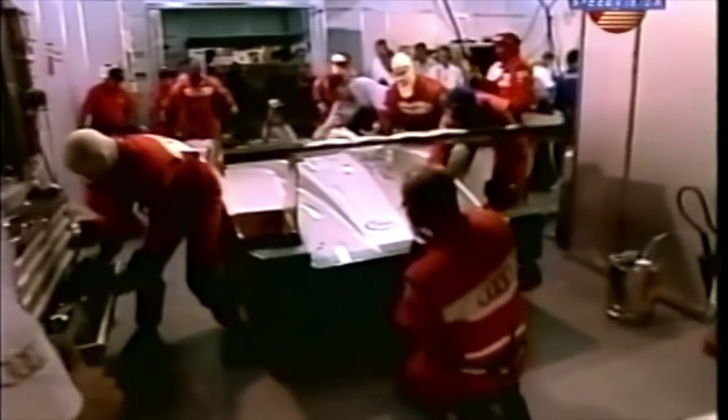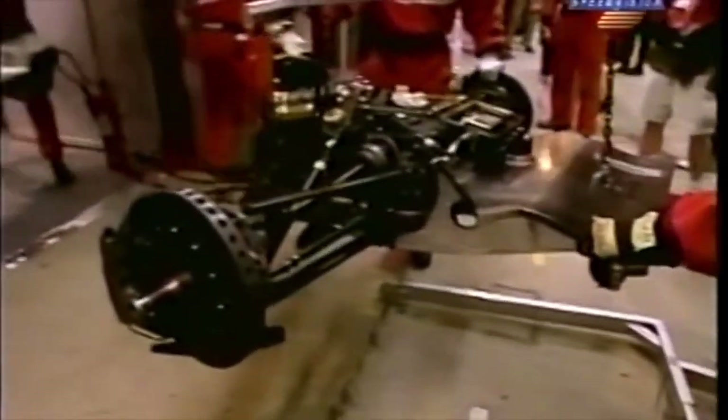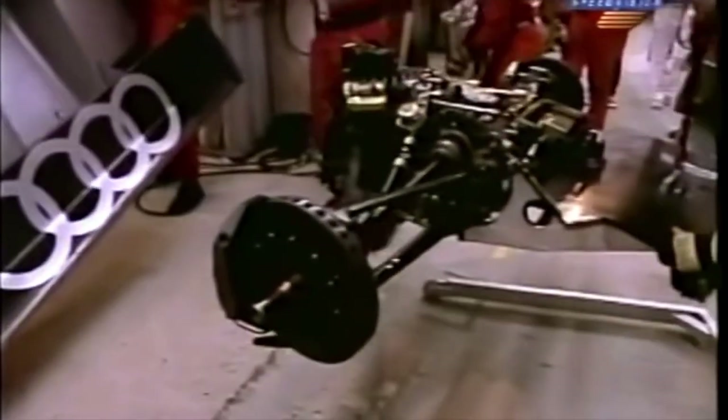One thing that should definitely be mentioned was the R8's party piece in pitstops. Audi and Dallara had designed and made the car so that the entire back half could be easily removed. This resulted in entire gearbox changes that took less than 5 minutes to complete.